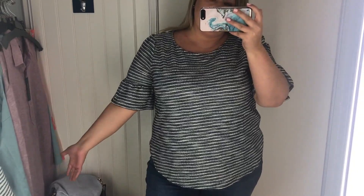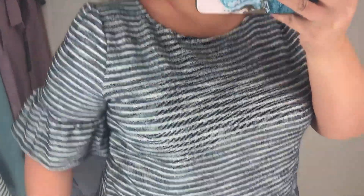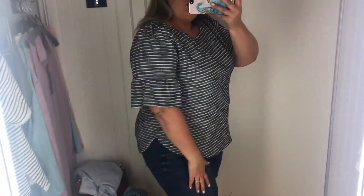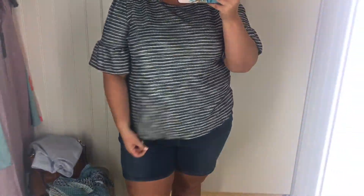So even though this one is the same size and brand, it fits a little bit better. I love these sleeves. I think this could be really cute for work. It is a little bit thick, but it's cute. This is in a size 2X and I believe it's $19.99. So this could be one.